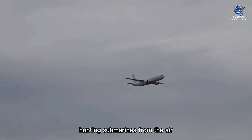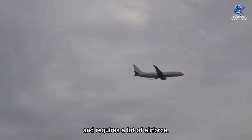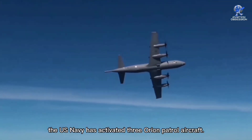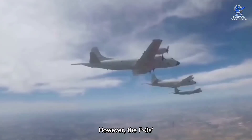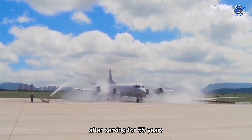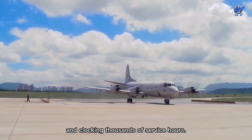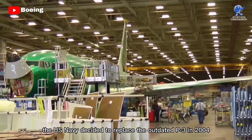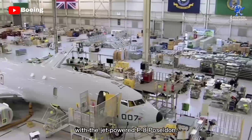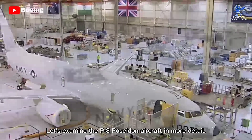Hunting submarines from the air demands a lot of airframes and requires a lot of air force. To support this mission, the U.S. Navy has activated three Orion patrol aircraft. However, the P-3's equipment is exhibiting signs of wear and tear after serving for 55 years and clocking thousands of service hours. As a result, the U.S. Navy decided to replace the outdated P-3 in 2004 with a jet-powered P-8 Poseidon. Let's examine the P-8 Poseidon aircraft in more detail.